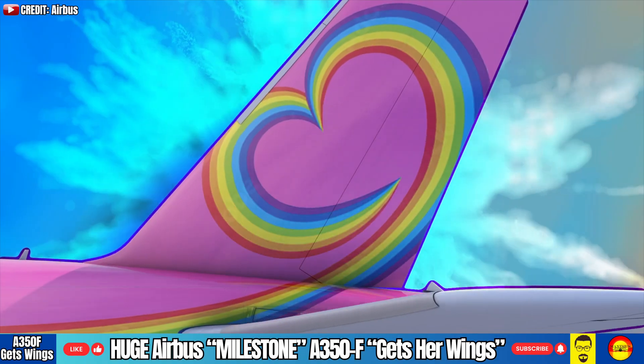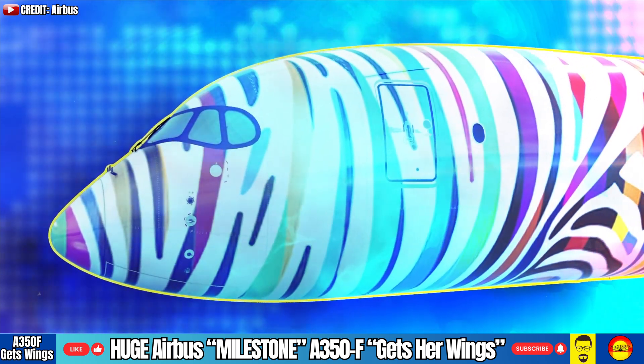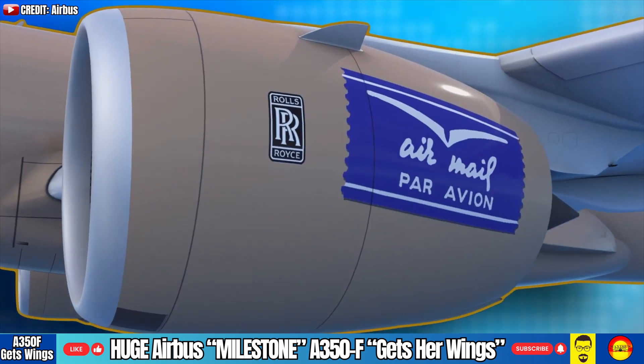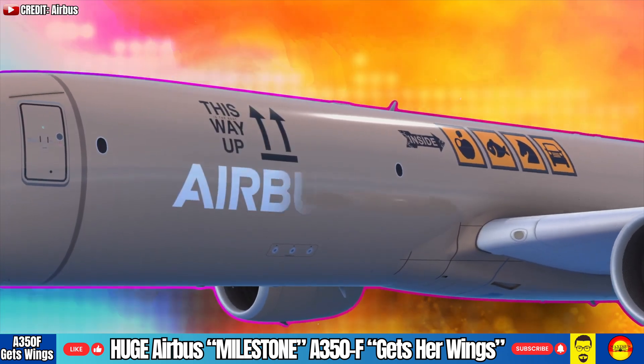Greetings everybody, Maximus here with some exciting news, especially if you're a fan of Airbus. The European aerospace giant has just hit a critical milestone in the journey toward launching its next generation cargo aircraft, the A350 freighter or the A350F.